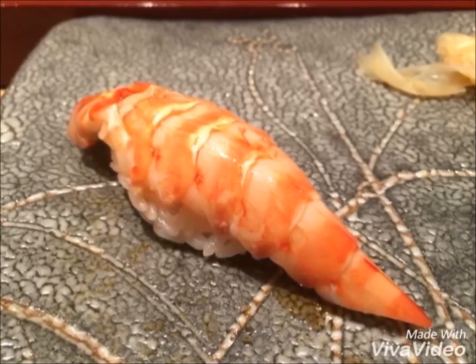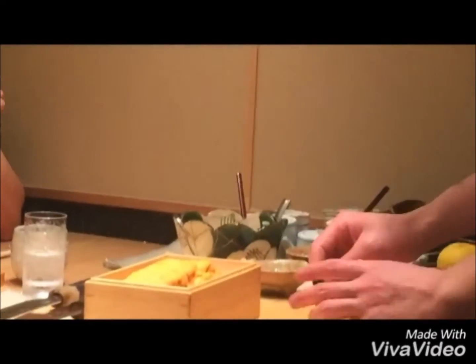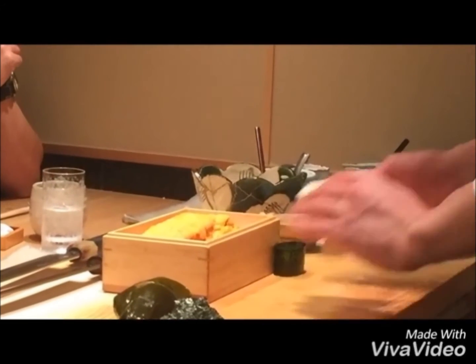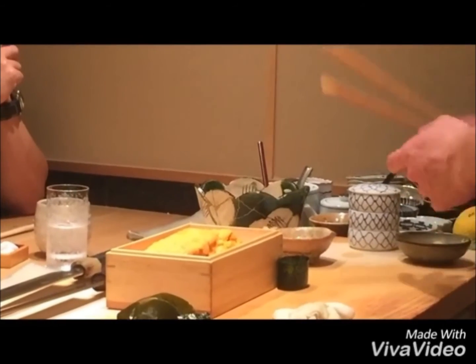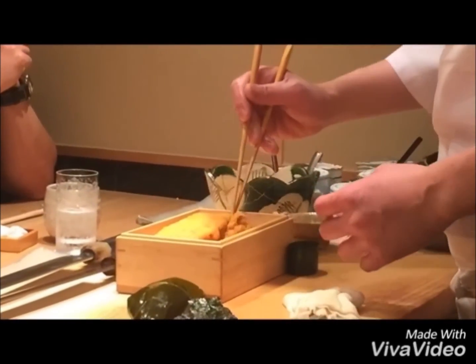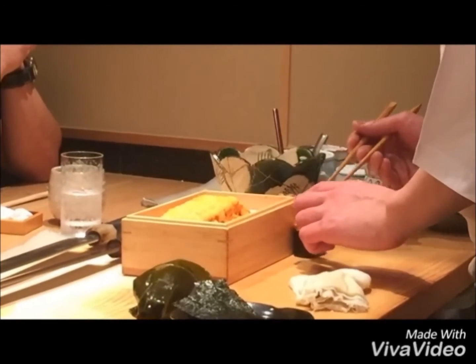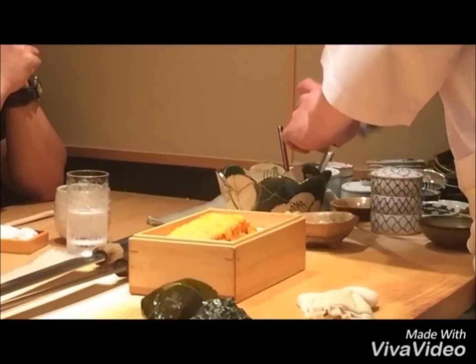The prawn is cooked to perfection. Next, our favorite dish: uni. The uni dish here is just fresh, it's creamy, and it's sweet. I could have 20 of these right now as I'm speaking. It's like heaven exploding in your mouth — that's how good it is.